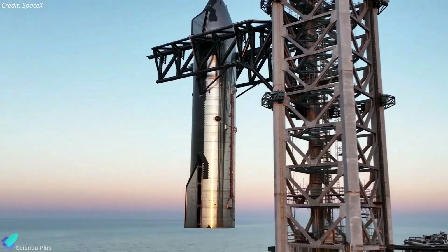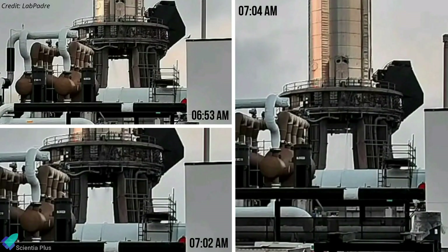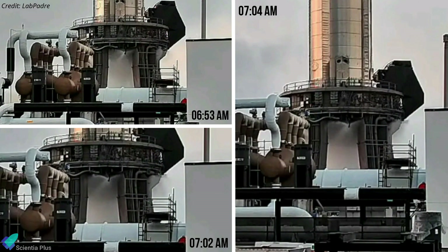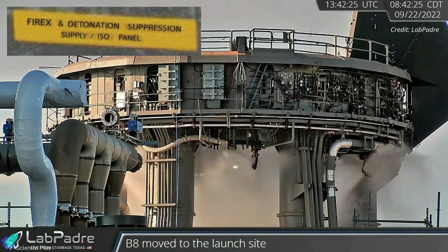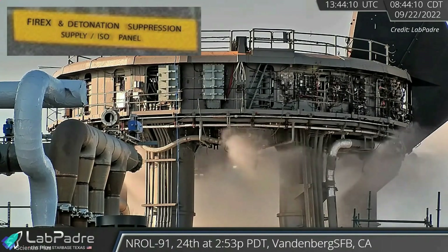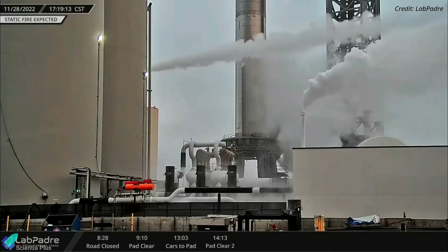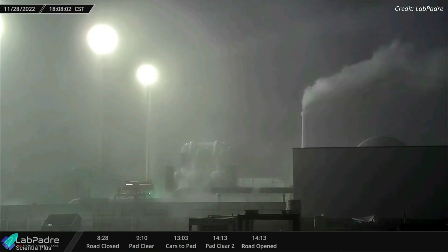After nearly two weeks of inactivity, SpaceX has resumed rocket testing at Starbase. In preparation for a Super Heavy Booster 7 static fire test, SpaceX carried out three back-to-back orbital launch mount fire extinguisher and detonation suppression system tests on Monday morning. This system is designed to purge the launch mount with high-pressure nitrogen gas and water, effectively cleaning and preventing volatile mixtures of methane and oxygen underneath the pad before engine ignition. After several attempts to load propellants into the booster, SpaceX abandoned the test on Monday for some unknown reason.